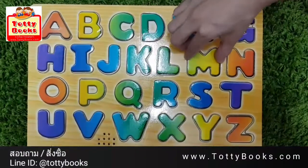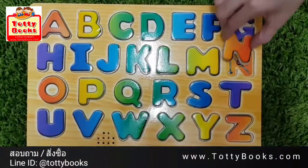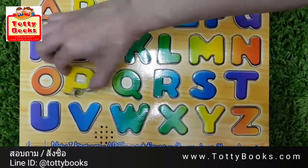L is for Ladybug, M is for Map, N is for Nail, O is for Olive.